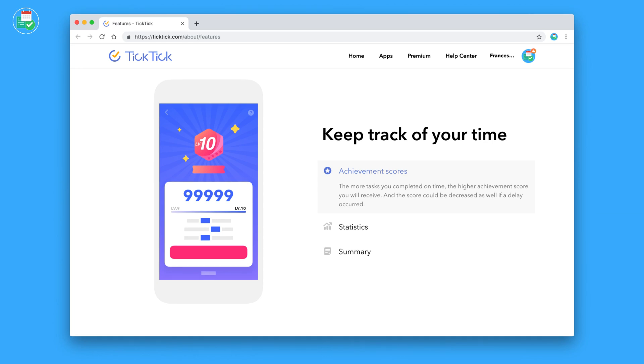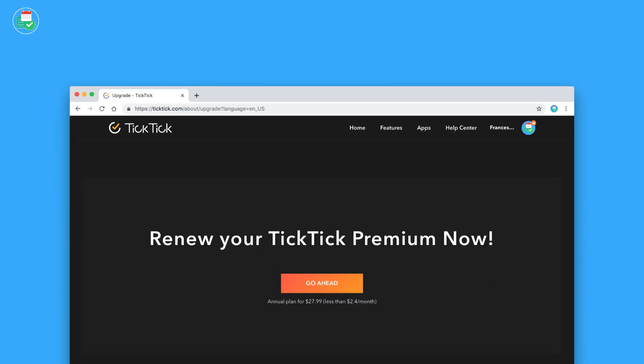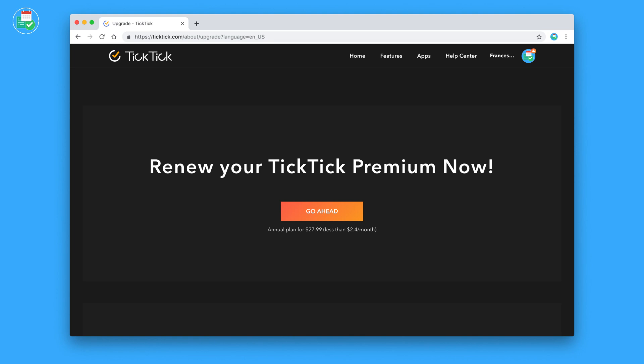The application packs quite a few unique experiences, especially with themes. We've actually done a video on the pros and cons of TickTick which we'll include in the description. TickTick is priced a little cheaper than Todoist at $27.99 per year, which is pretty reasonable and seems to pack a few more features than Todoist at this stage.